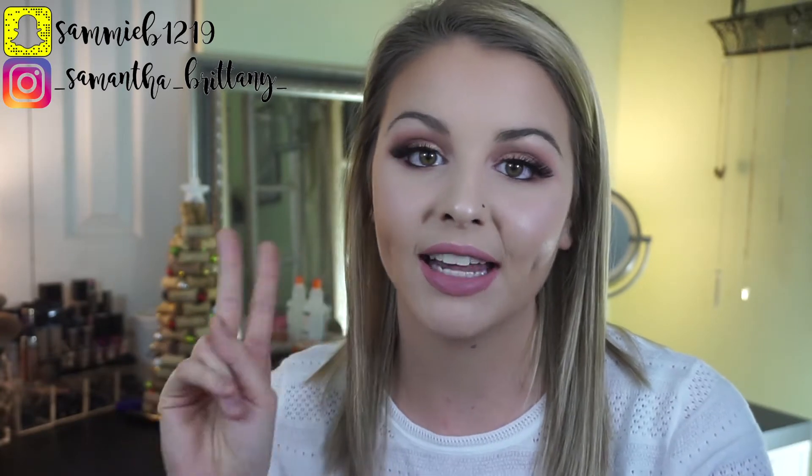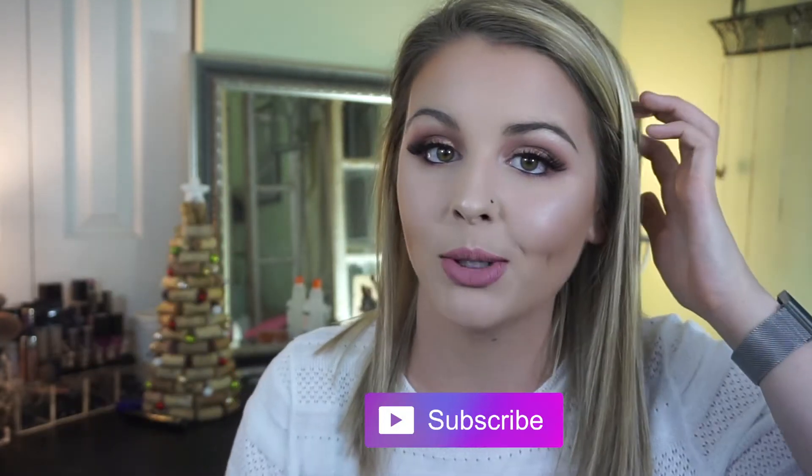Hi everybody, welcome back to my channel! In today's video we are going to be reviewing two LA Girl holiday kits. I got mine at CVS — you could probably get them online or at Walgreens too. Both of them are $10. I reviewed them and did a first impressions for you guys. I've never used LA Girl before, so this was the first time. I really liked it — spoiler alert! I created this makeup look, so if you like this video please give it a thumbs up and hit that subscribe button. Let's go ahead and get started.